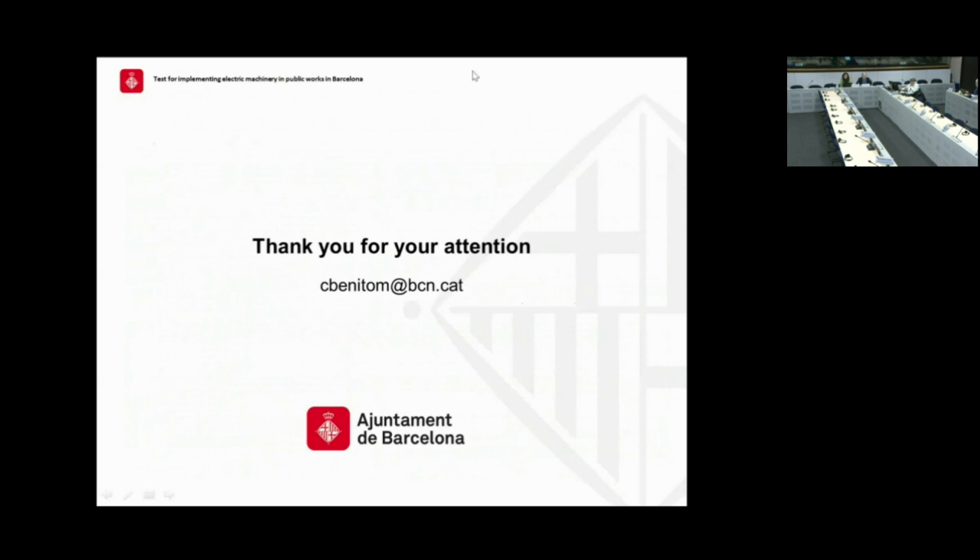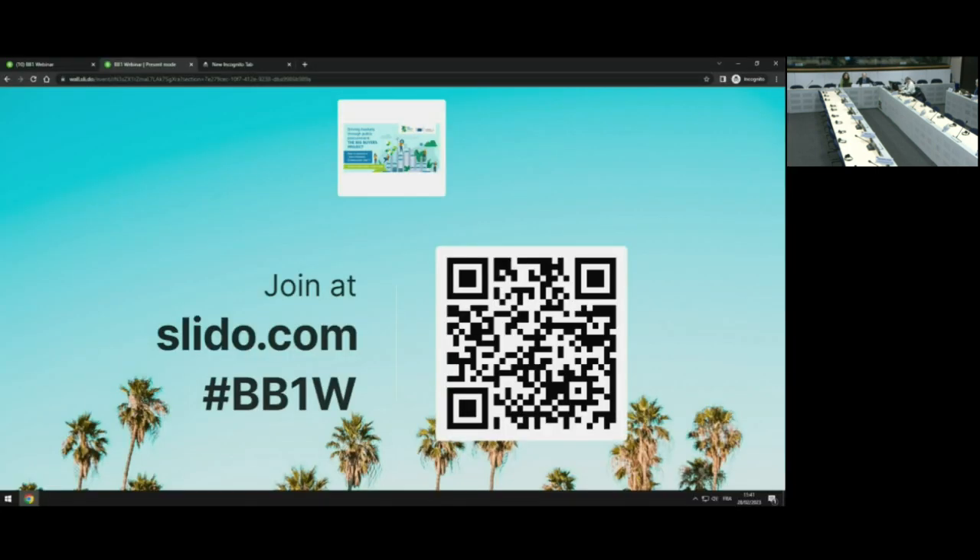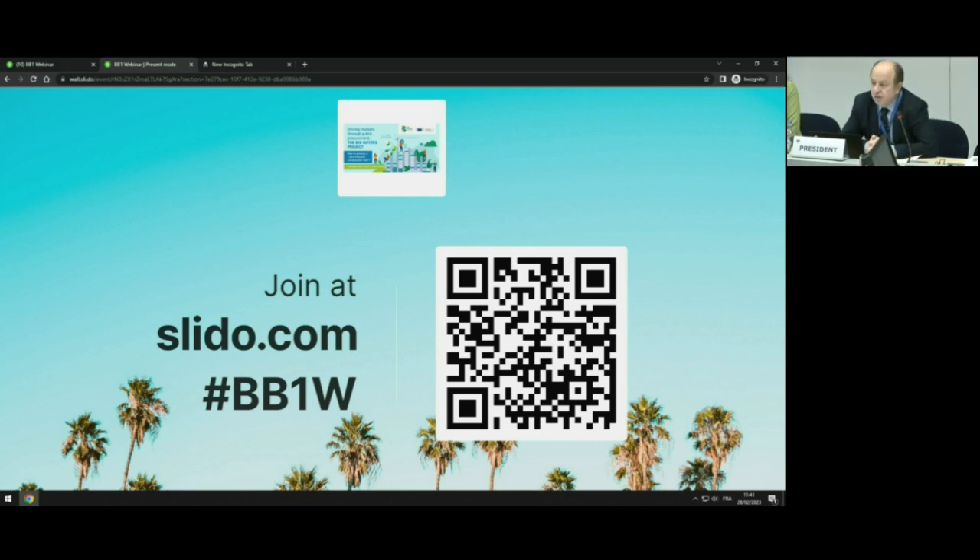Many thanks, Christian, for driving us through the operations of a zero emission construction site, looking at issues like cost, consumption, and noise, and also the challenges of putting this into place. Your presentation highlighted the power of aggregating demand in pulling the market towards developing innovative solutions, which is what the big buyers project is really about. You can now see on the screen the code for Slido to insert your questions — I really encourage you to take advantage of the presence of our speakers.